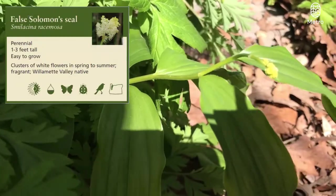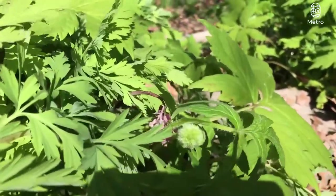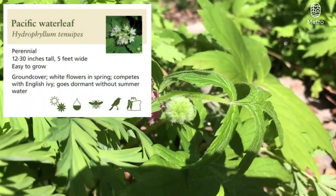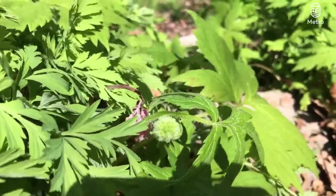We've got this false Solomon's seal popping up here, coming out of dormancy. That little fuzz ball with the leaf attached to it — Pacific Waterleaf. It's got these edible stems that taste kind of like spinach and celery — really interesting.